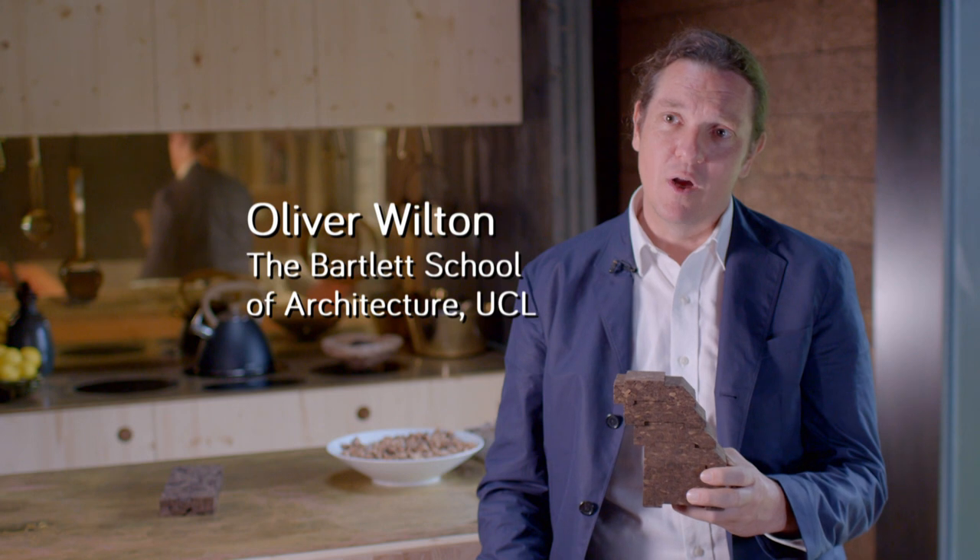This house is very unusual because it's made nearly entirely of cork blocks placed one on top of the other by hand. There's no glue — what holds them together is an interlocking tongue and groove profile and gravity.